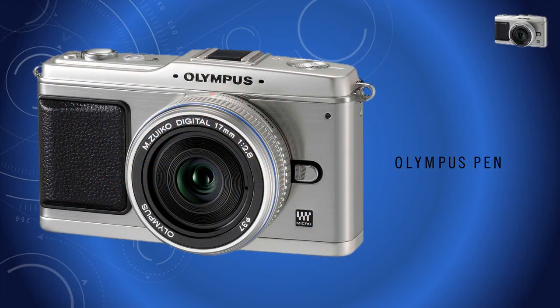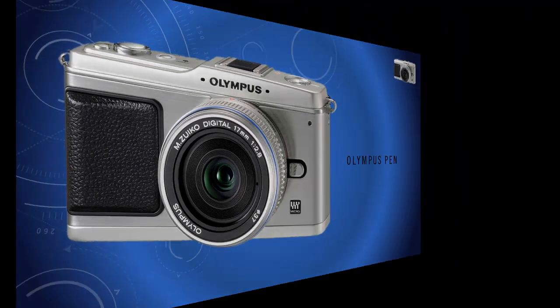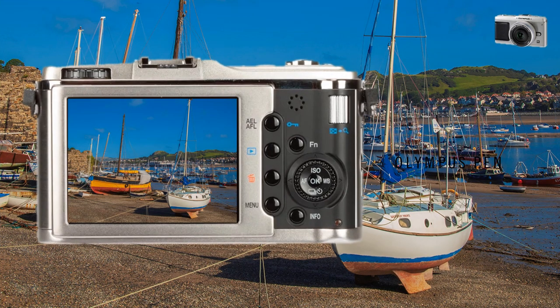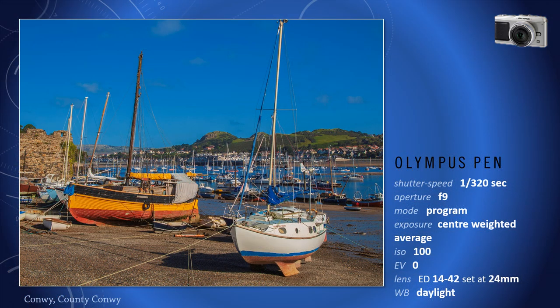The first Olympus Micro Four Thirds camera, a technology developed jointly with Panasonic, was the PEN EP1 in 2009. The sensor format is identical to the E-System, with 'micro' referring to the overall smaller size of the camera achieved by removing the mirror. The viewfinder was now live — it read from the camera's computer, and any changes to exposure could be previewed before the shot was taken.